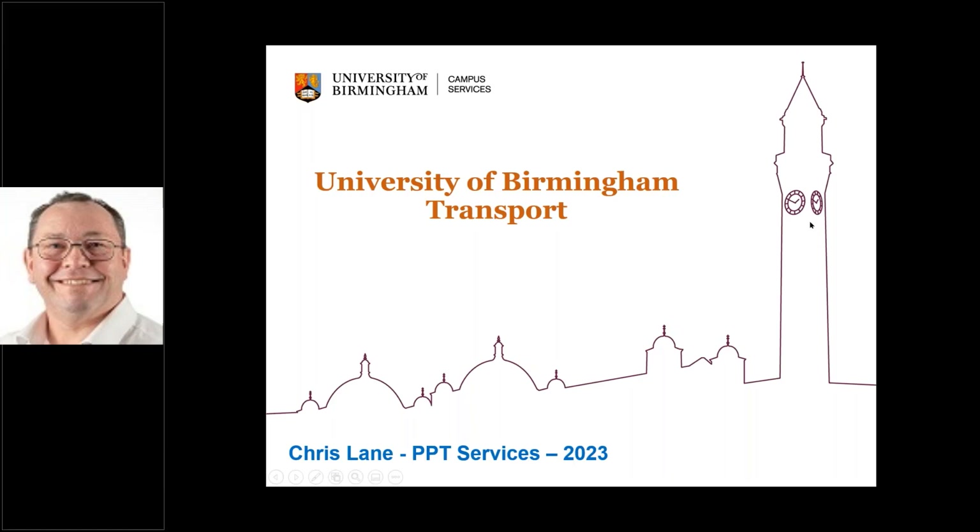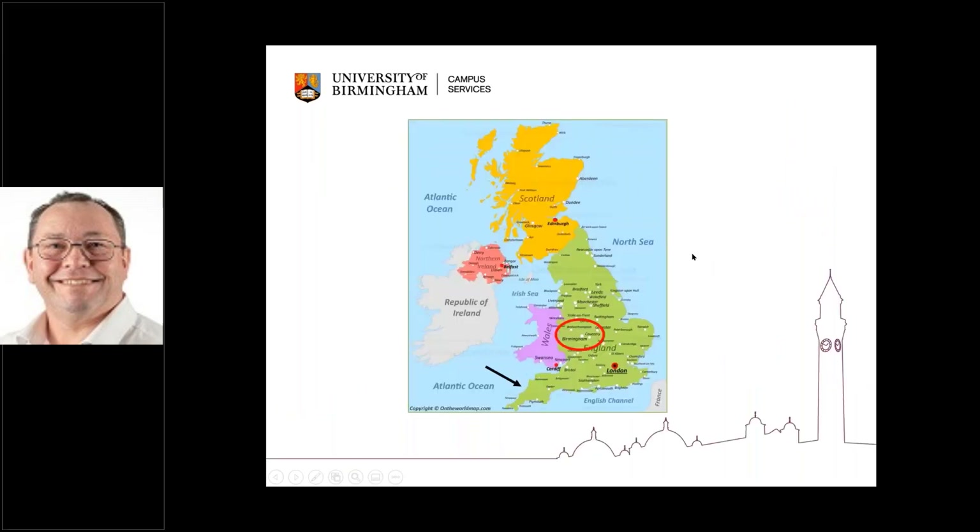Okay, firstly, my apologies. I was due to be in the office today and unexpectedly got called away. That's the reason you may get some difficulties in the feed coming through — I've had to turn the camera off to make the best of the voice, so my apologies for that. As Sean said, I'm representing the University of Birmingham, basically our transport department. I actually run PPT services, which involves post-porting and transport for the university. I'm conscious there are some people that may not be from the UK, so I just wanted to explain exactly where we are. Circled in the middle of the country is Birmingham, and approximately two hours away to the south is London.